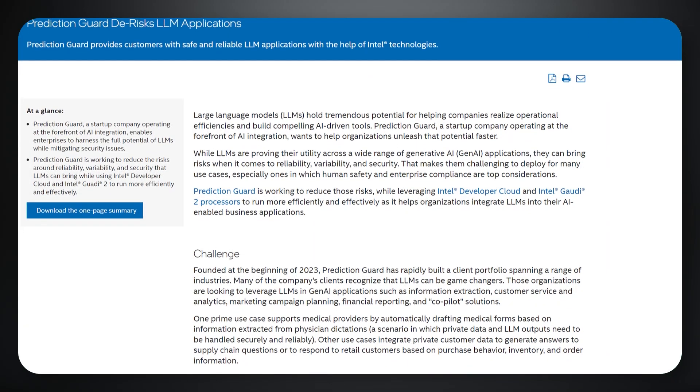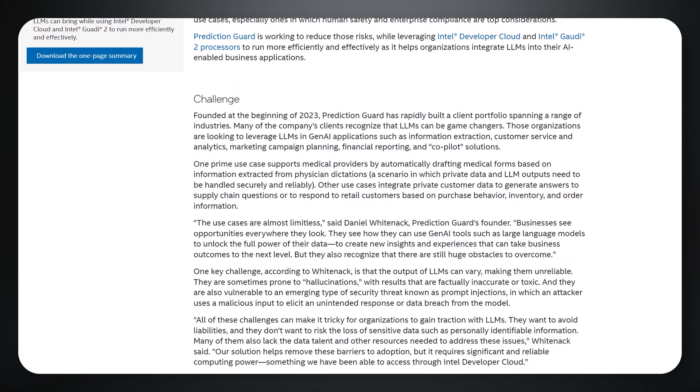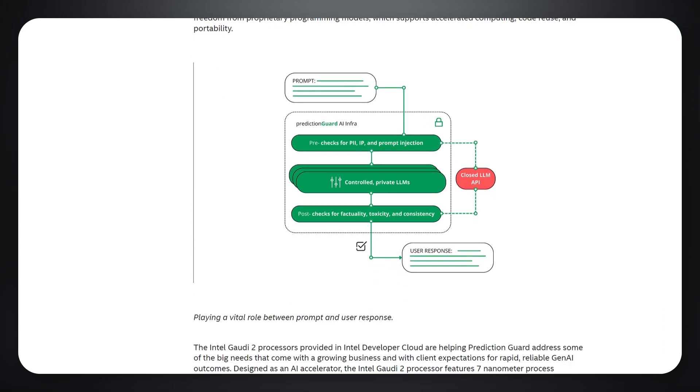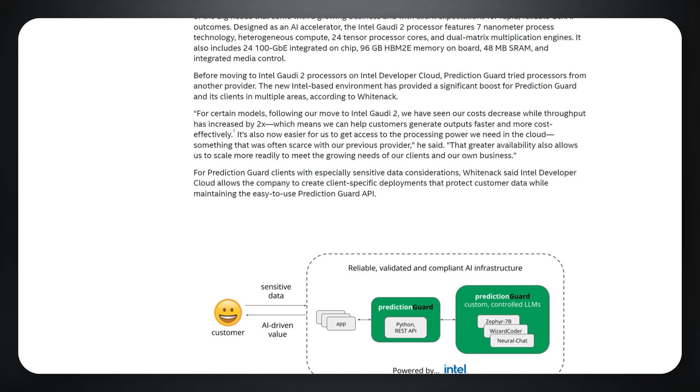Read the Prediction Guard customer spotlight to learn about how they provide solutions to their customers while utilizing the secure private environment of the Intel Developer Cloud, where they run Intel Gaudi 2 deep learning processors. You'll also learn how they are using the Hugging Face Optimum Habana library to optimize the models run on the processors.